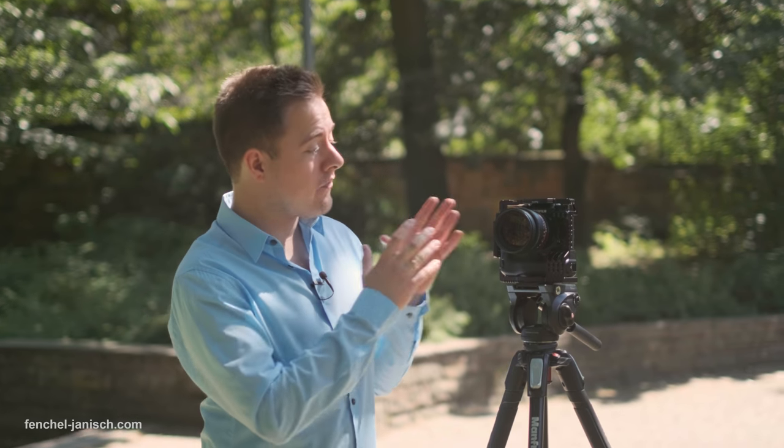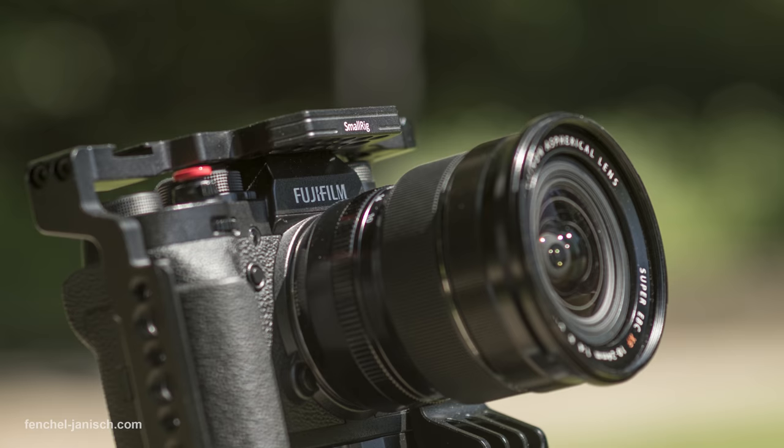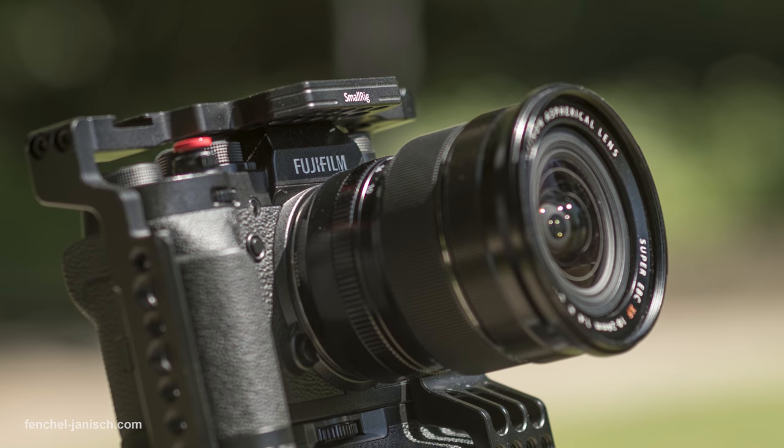It can now shoot F-Log, which is Fuji's flat picture profile, and it can also shoot 120 frames per second in full HD. While we were at NAB in Las Vegas, I already had the chance to play with the new X-T2 firmware update and I actually took it out to the streets. I filmed both in daytime and nighttime, low ISO, high ISO shots in F-Log and at 120 frames per second, and overall I have to say I'm pretty impressed.